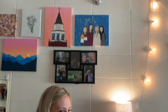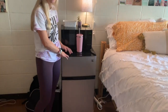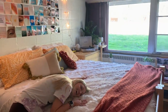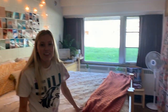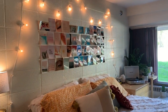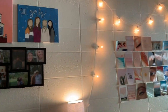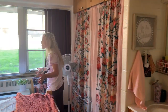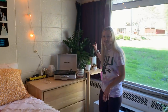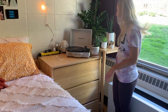Over here we've got the lovely fridge and microwave. I like this fridge a lot because it has a separated freezer, which is super helpful if you want to make ice. Then here we have my bed — I pushed both my beds together and made a king size, so it's pretty big. There are all my pictures on the wall and my lights, which add a lot of vibe. Over here I've got all my plants — these guys are pretty resilient through dorm life — my record player, and then this is like the snack drawer.